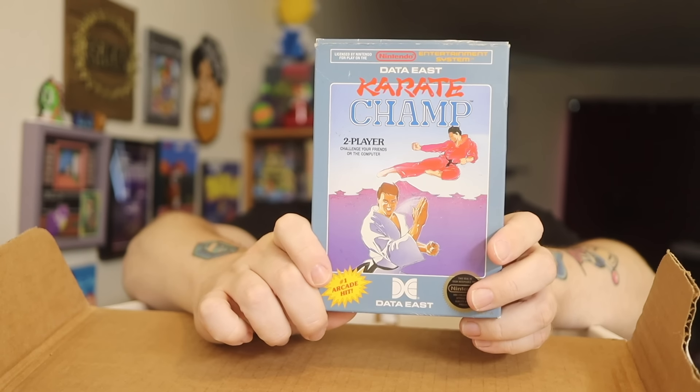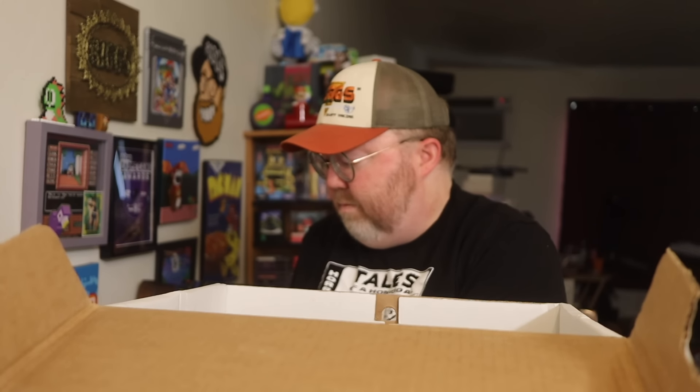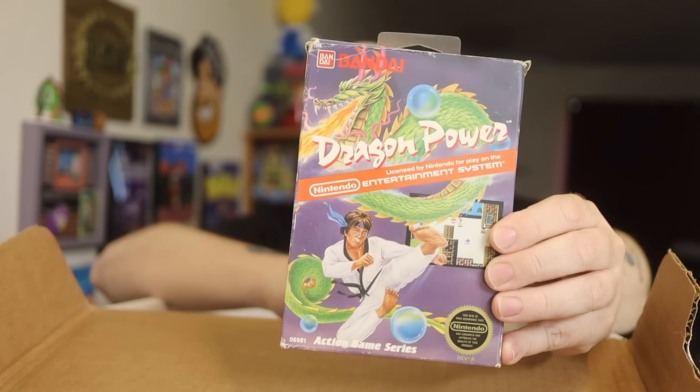Karate Champ — I actually like this game. Do I have the manual for Karate Champ? Maybe I'm thinking of Kung Fu. Got excited for a second. Dragon Power without the manual.